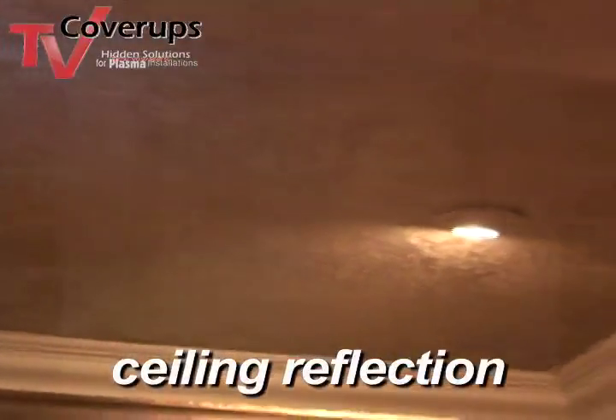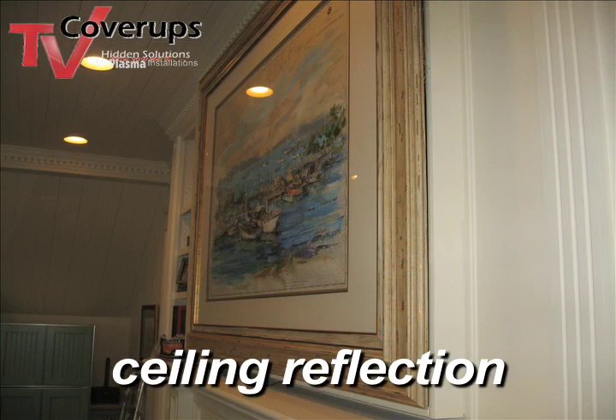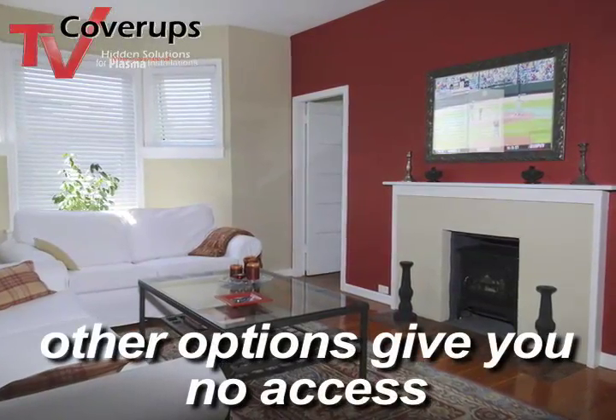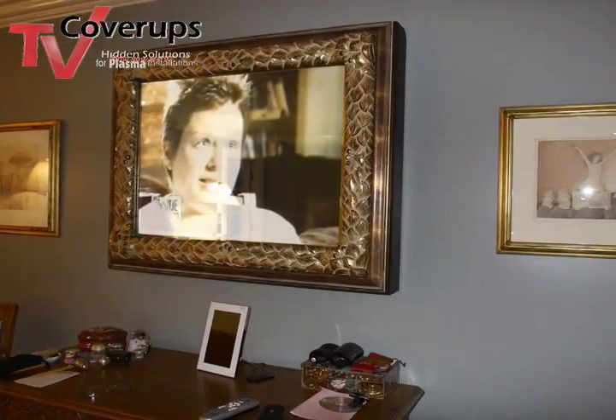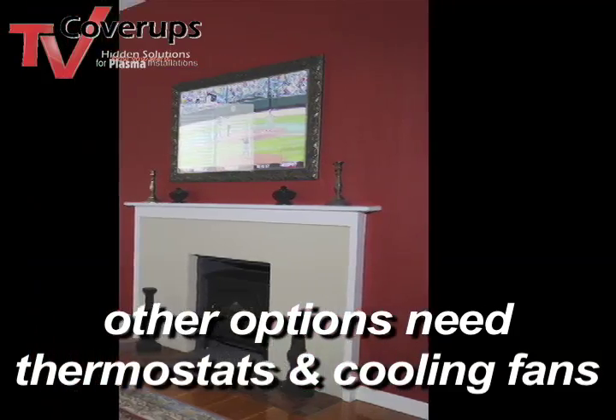This new viewing angle is also going to create a problem with ceiling reflection, whether it's ambient light in the room during the daytime or lighting in the ceiling at night. Now if I simply frame my TV into the wall, I'm going to lose access to my TV to address all of these issues. No one wants to watch TV in a picture frame anyway, and I'm going to have to think about thermostats and cooling fans.